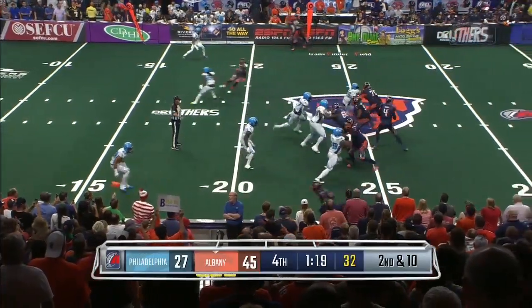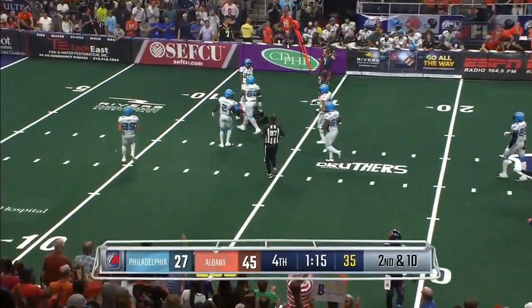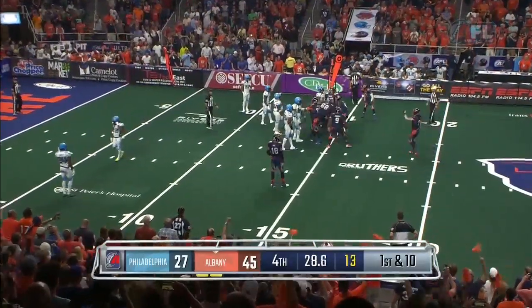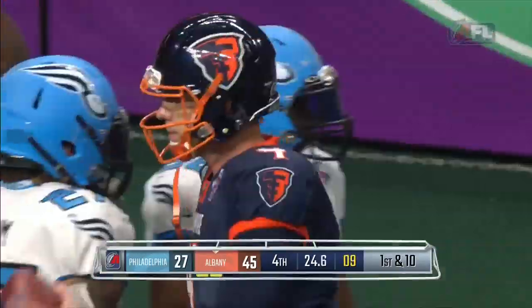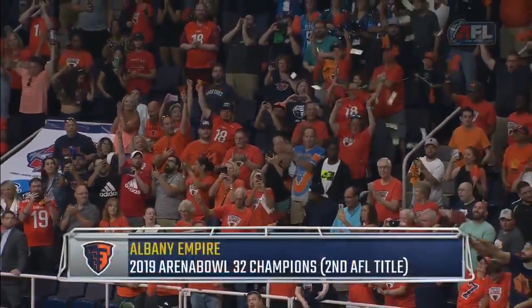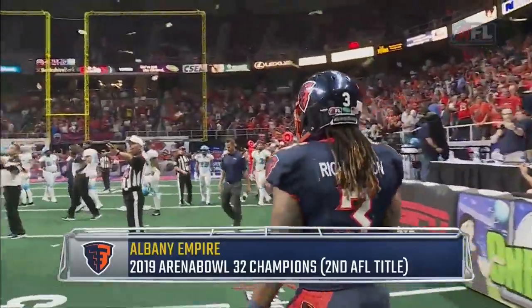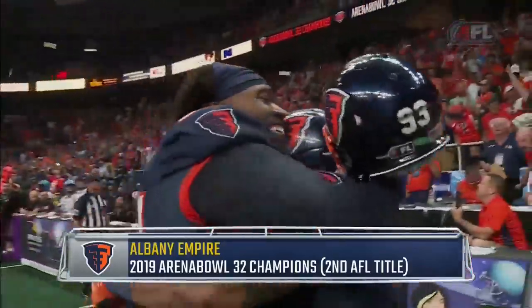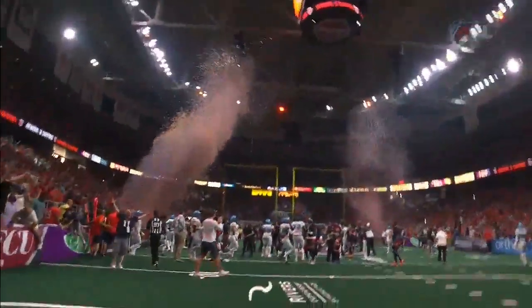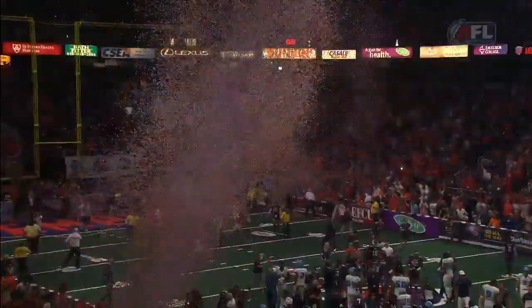Philadelphia was 21-21 at one point, but Albany pulled away. A large part of that was Quentin Sims with four touchdowns in the first half. They go into victory formation, and let the celebration begin in Albany. The Albany Empire — the city of champions for the first time in 20 years. Their second AFL title. Tommy Grady, our Transfinder Player of the Game — embraced by his teammates as confetti rains down at the Times Union Center. The Albany Empire, the top team in arena football 2019.